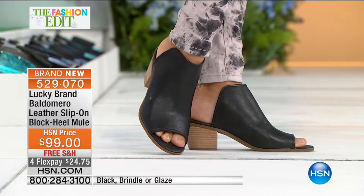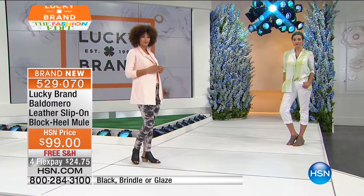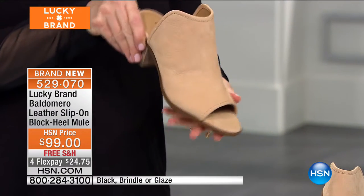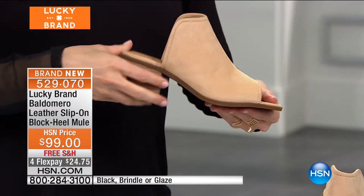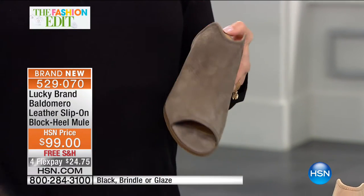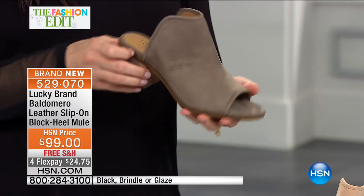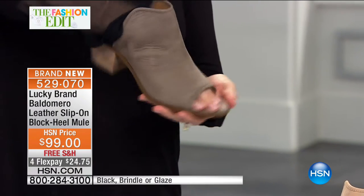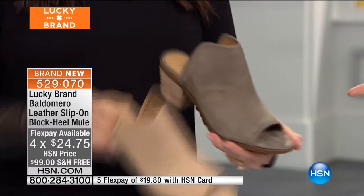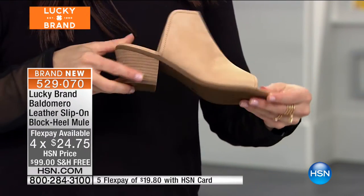We have three different colors: the black, done all in leather with a beautiful heel complementing it. We also have it in a neutral called glaze. And then there's brindle, which is the darker of the options. All three are great neutral colors. The black has a beautiful smooth leather to it. The brindle is an embossed nubuck leather — really soft to the touch, in the gray-taupe family. The glaze is a light tan, again in a very soft embossed nubuck.